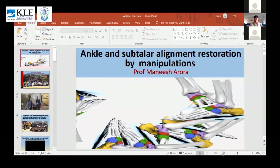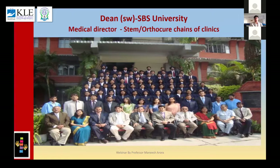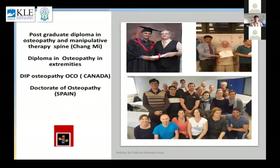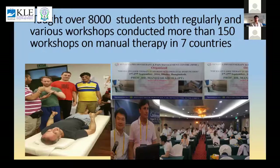My introduction has already been given very wonderfully. Just a few slides were made prior to that. I've been trying to learn from the best in the world and I've been trying to reach out to a lot of young physios to train them. I've been taking workshops in this area — Korea, Thailand, Sri Lanka, Bangladesh.